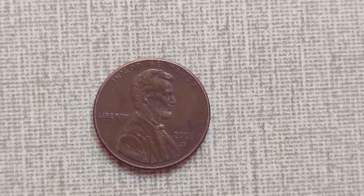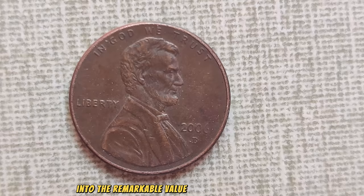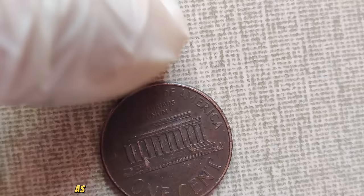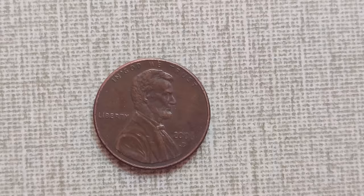In the vast world of numismatics, where coins are more than just currency but pieces of history, there lies a hidden treasure waiting to be discovered. Welcome to our journey into the remarkable value of the 2060 Mint Mark Lincoln penny. Our spotlight shines on the 2060 Lincoln penny — a coin with a story that's worth more than its weight in gold. Released as part of the United States Mint's ongoing series honoring Abraham Lincoln's legacy, the 2060 penny bears the distinguished D-Mint Mark, signifying its production in Denver, Colorado. What truly sets this coin apart is its rarity and remarkable value in today's market.